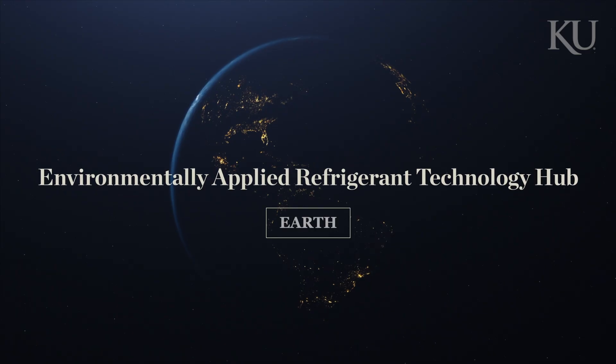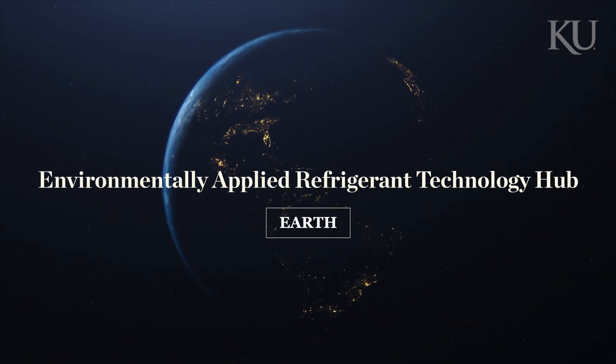The name of the new Engineering Research Center is EARTH. EARTH stands for Environmentally Applied Refrigerant Technology Hub, and the purpose of EARTH is to create a sustainable refrigerant economy.